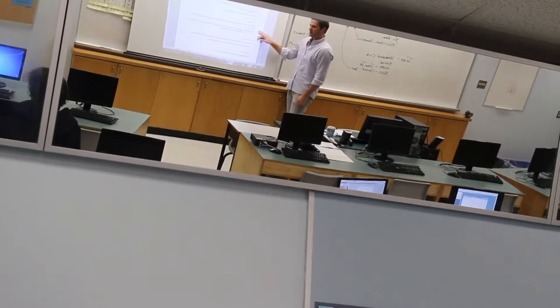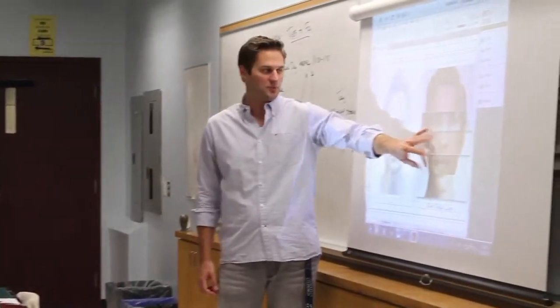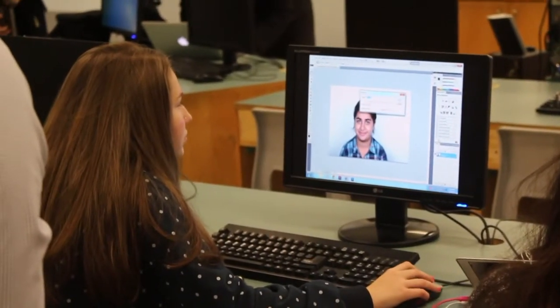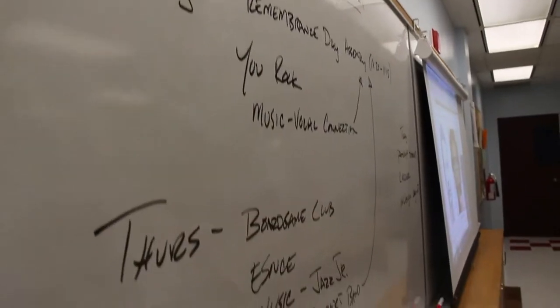This is the yearbook class, and in this class we create our school's yearbook. Students get to learn everything from photography skills to graphic design with Photoshop and InDesign. We get to learn how to meet deadlines, get involved in the school, head out to all sports and clubs and events, and take pictures.